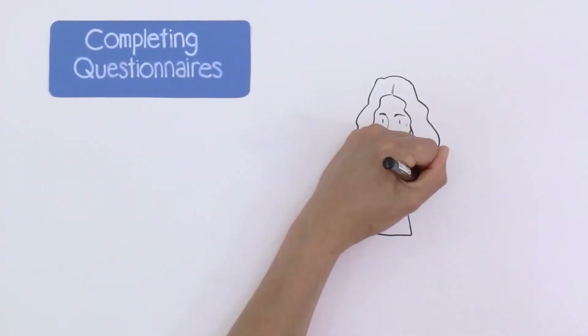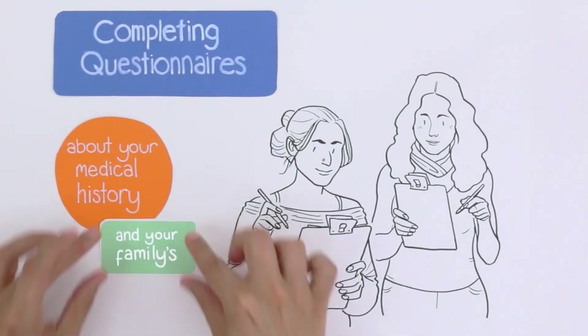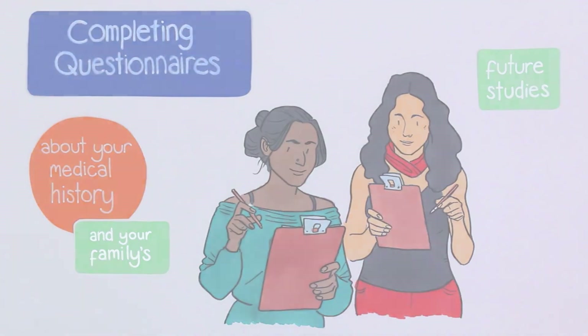Completing questionnaires. We will ask you to complete some questionnaires about your medical history and that of your family. We use this information to help decide which future studies you can join.